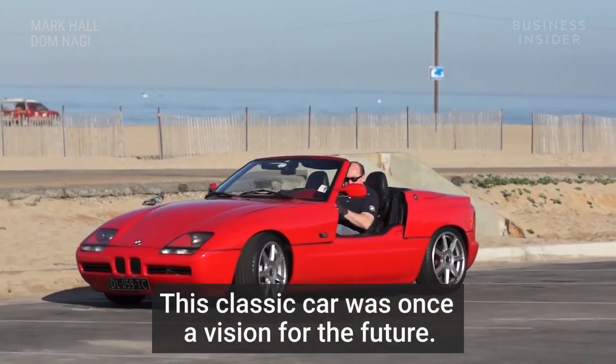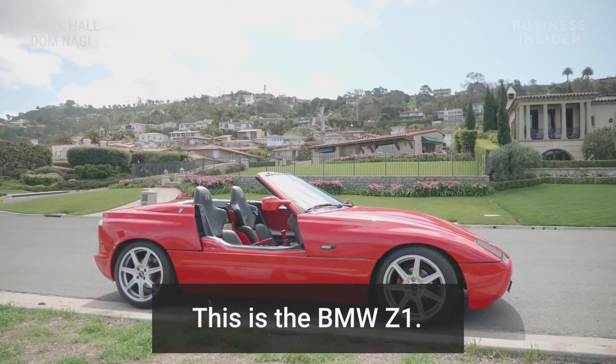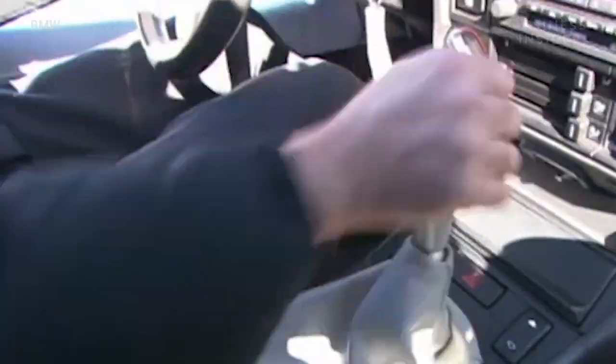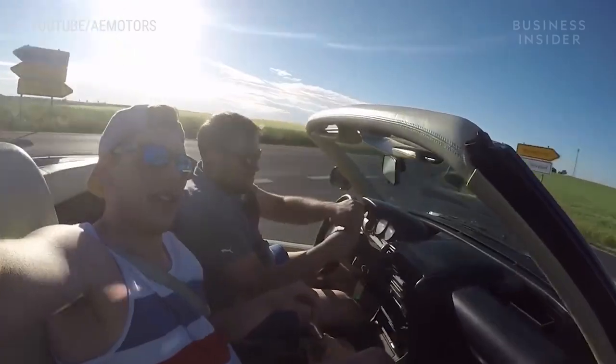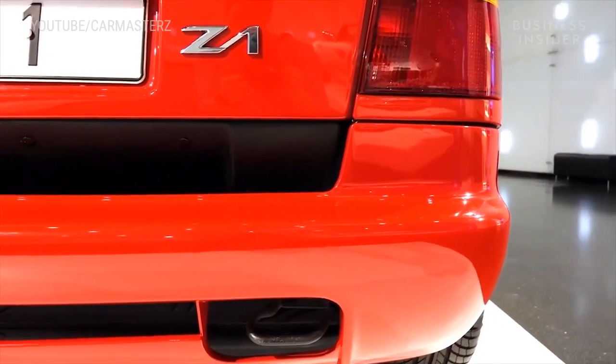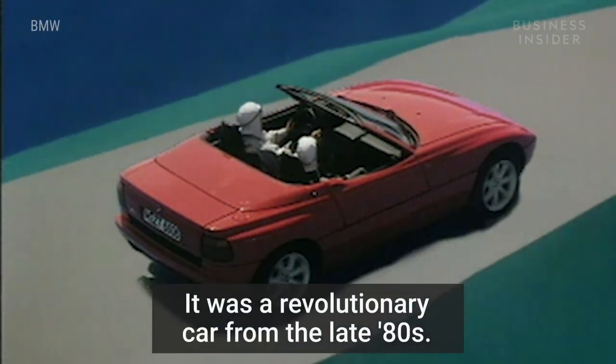This classic car was once a vision for the future. This is the BMW Z1. It was a revolutionary car from the late 80s.